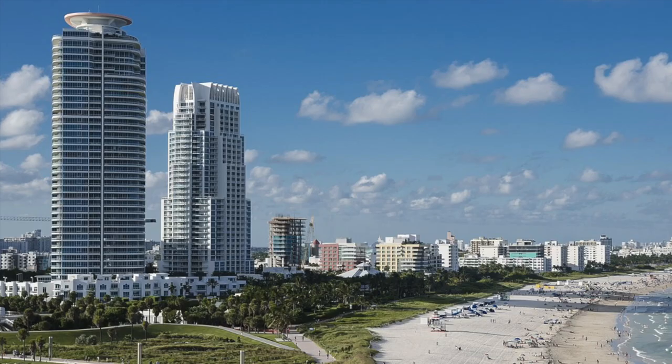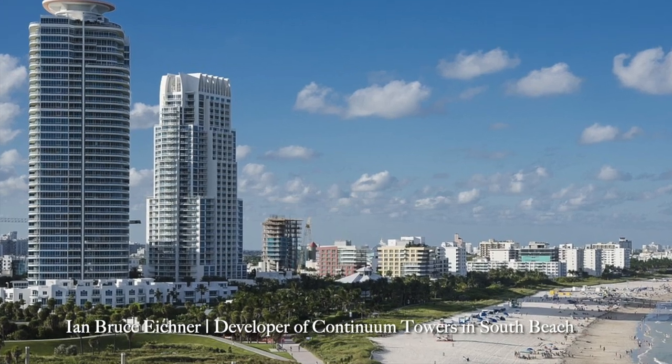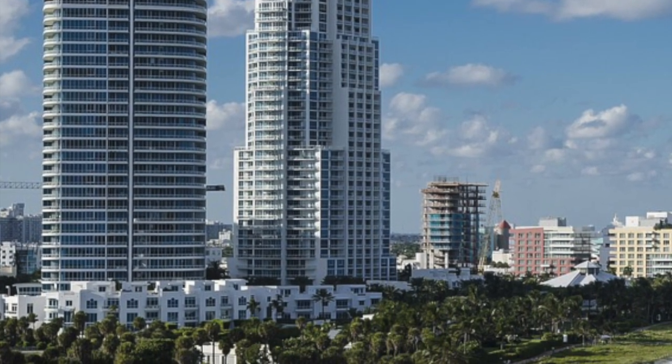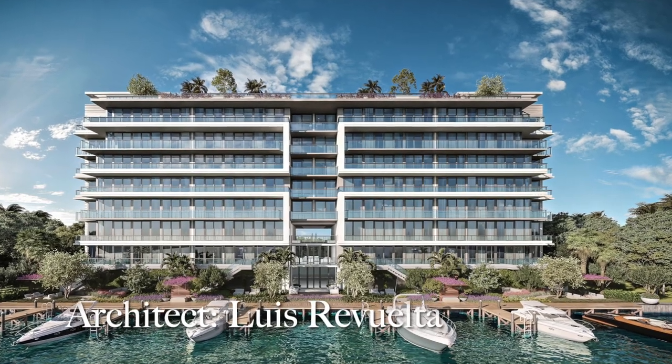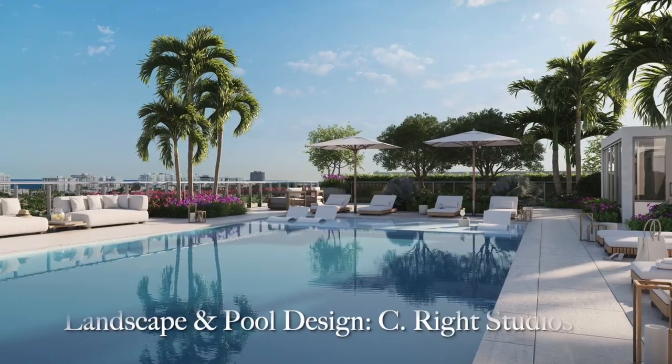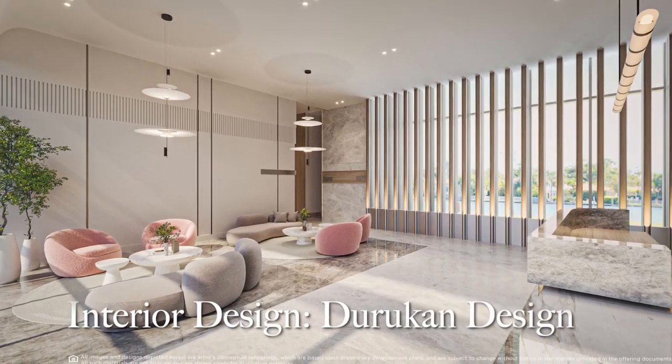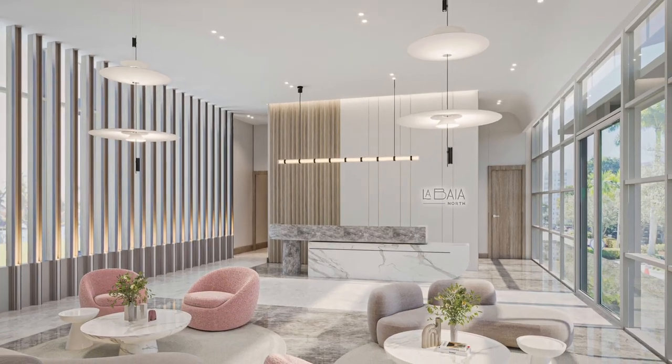La Bahia North is brought to you by a team of industry visionaries — envisioned by Ian Bruce Eichner, developer of the iconic Continuum South Beach. Architecture is by the internationally acclaimed Luis Revuelta, landscaping and pool design by the renowned SRA Studios, and interiors curated by Durukan Design. Developer units including penthouses are very limited, and now is your chance to experience the waterfront lifestyle that awaits you in Bay Harbor Islands, Florida.